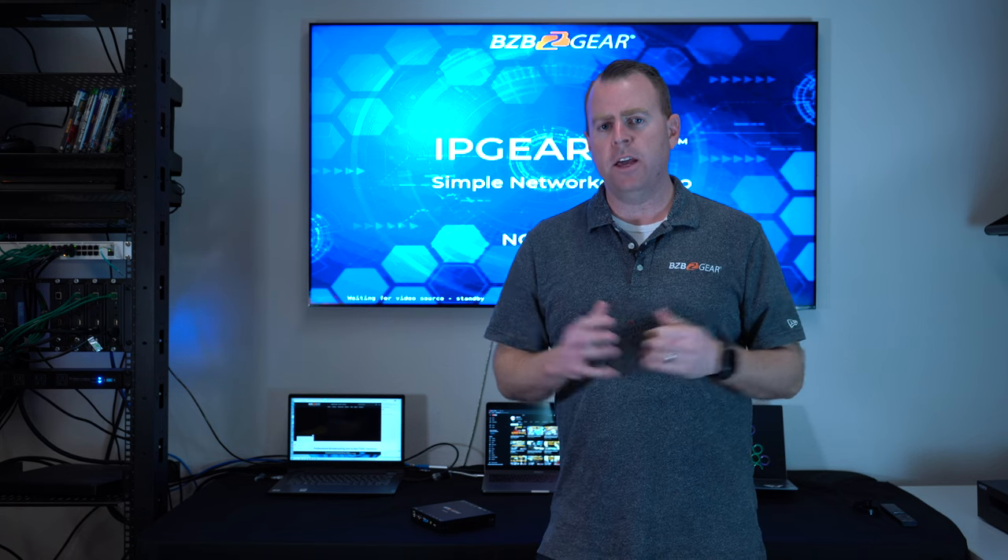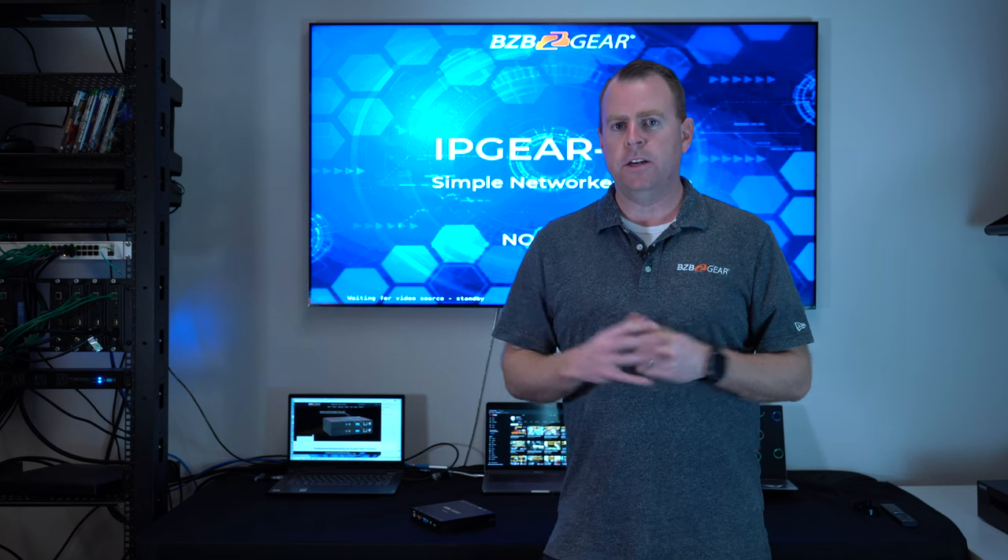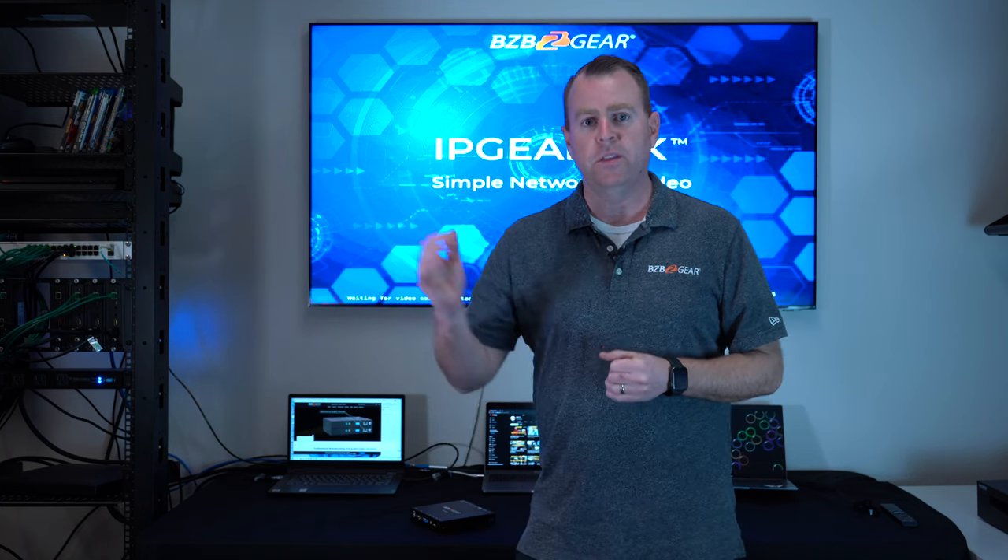For today's demonstration, we're going to show how the KVM works and where to plug in. As you can see, I have a few computers behind me — those are going to act as the computers you want to monitor, remote into, and limit access to. So let's dive in.